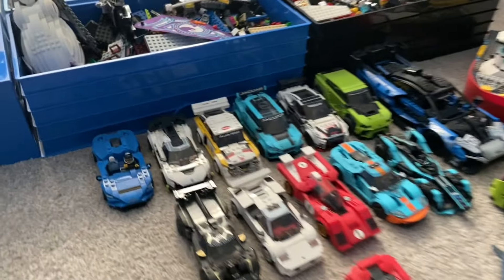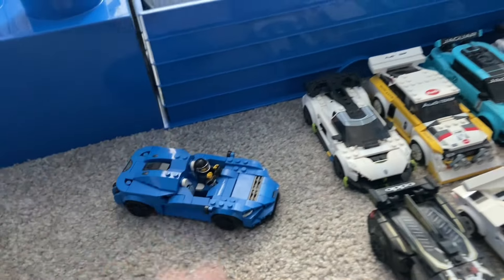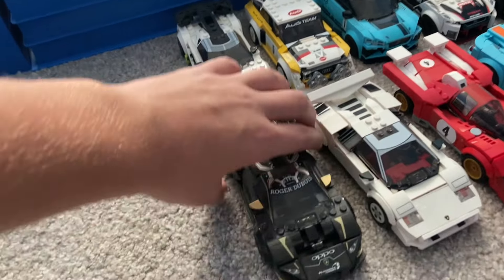These are some of my favorites. As you guys know, I love cars, so I have a lot of these small cars.